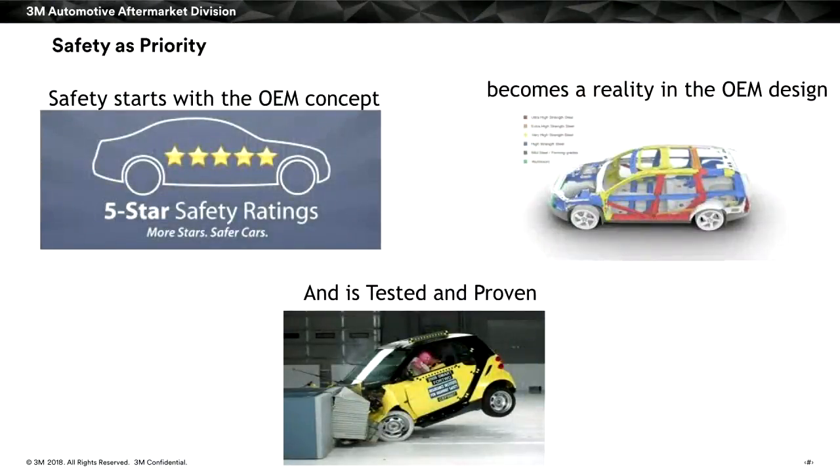One of the bigger areas we want to emphasize is that safety is a priority. Obviously the OEMs design it in right at the design table, incorporating the right materials like high-strength steels, then test and prove it out. When we look at the next couple of slides, we're going to see what they do to prevent corrosion from forming after the car is assembled.